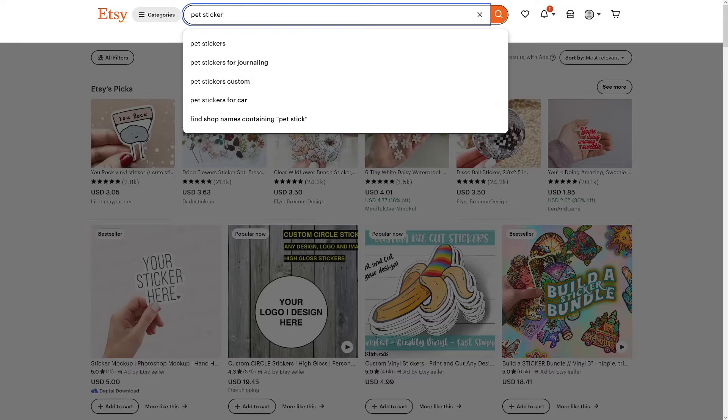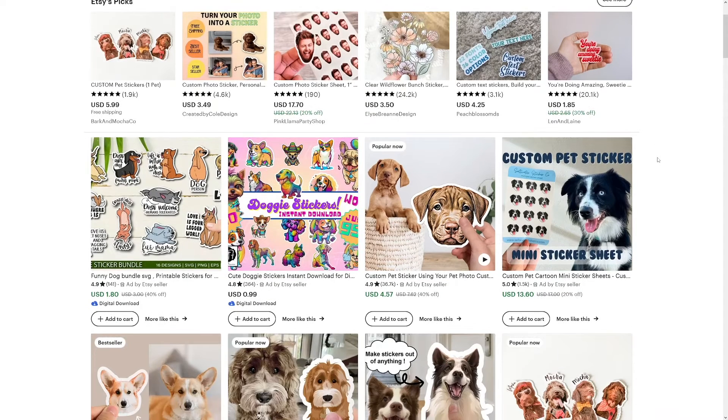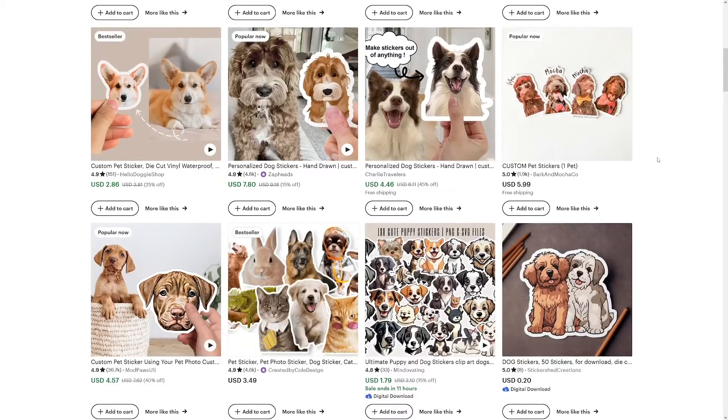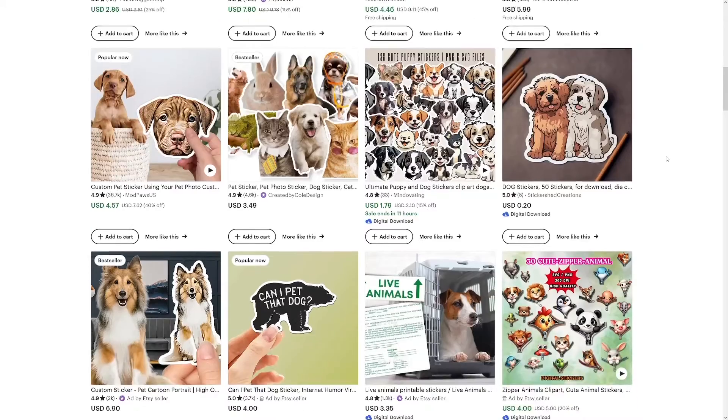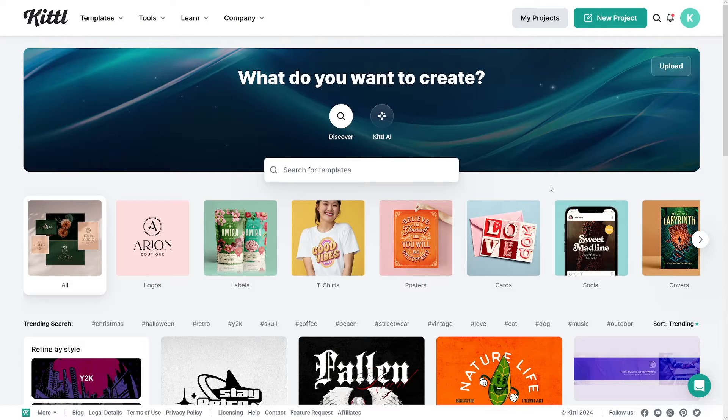I did some research and it turns out that pet stickers are the best ones — cats, dogs, bunnies, whatever. People love pets and they just want to have them on their laptops, on their phones. That's why they're so popular. So we're going to make an account on Printify because Printify is really good for this, and it is easily integrated with Etsy Shop. Then we'll jump into our design suite.